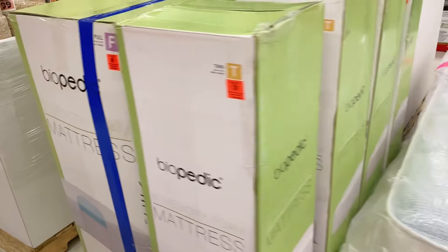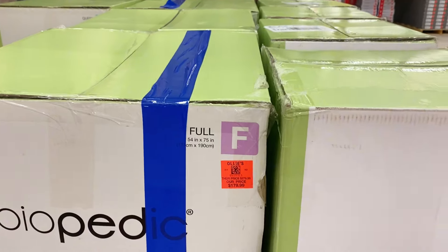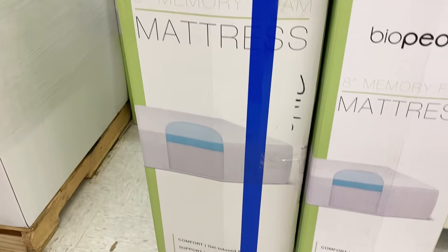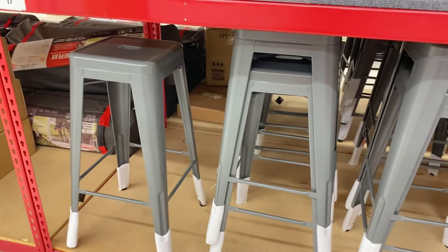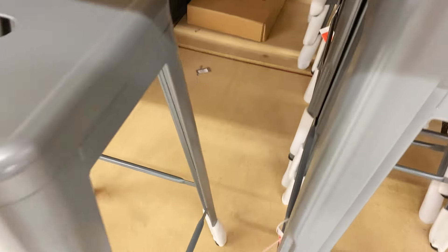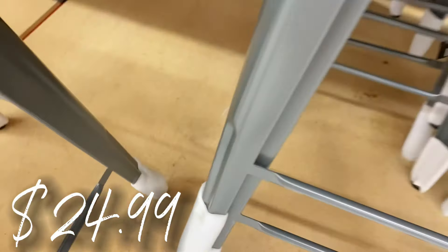Back in the furniture area they have some new Biopedic mattresses — memory foam mattresses that you can unfold out of the box. They've got them in full and in twin: $179.99 for the full and $149.99 for the twin. These are nice eight-inch mattresses — a great deal especially with the Ollie's coupon on top. They also have new metal stools with a modern industrial look for $24.99.